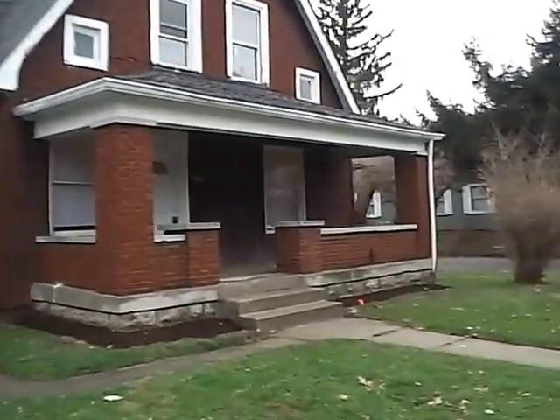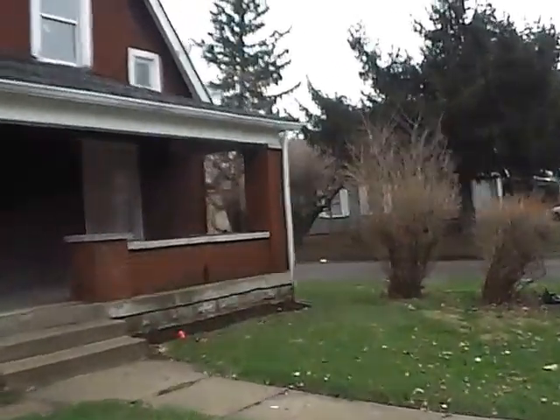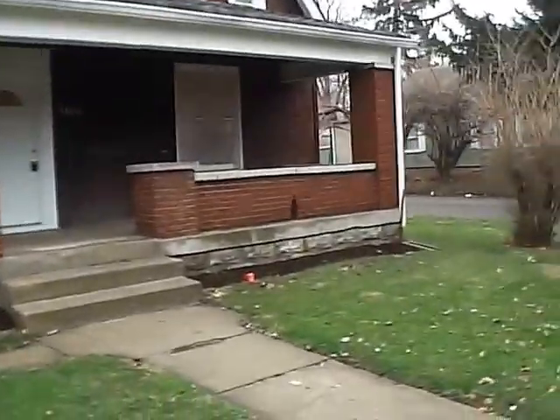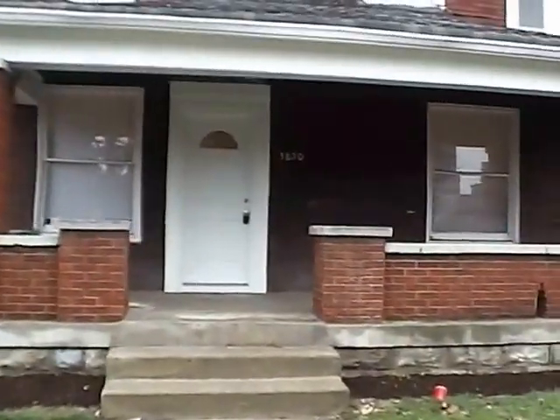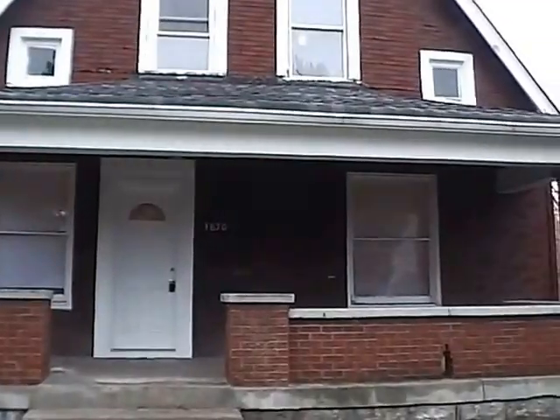Hello and welcome to 3850 North Kenwood. This home is located on the northwest side of Indianapolis, or more of the north side, not far from 38th and Boulevard.